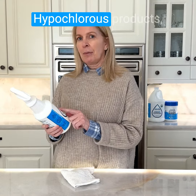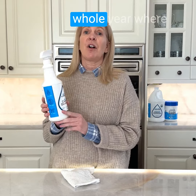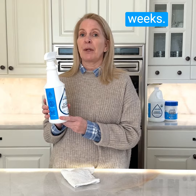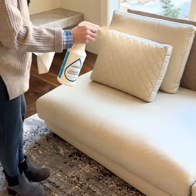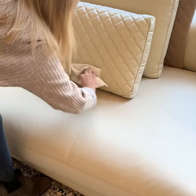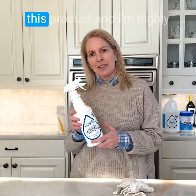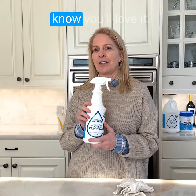You may have heard of other hypochlorous products, but this one has a shelf life of a whole year, where most only have a shelf life of a couple of weeks. You also don't have to mix this at home — it's just one bottle that's going to replace all of your cleaning supplies with no mixing. I tell all my friends about this product and I'm highly recommending it to you. I know you'll love it.